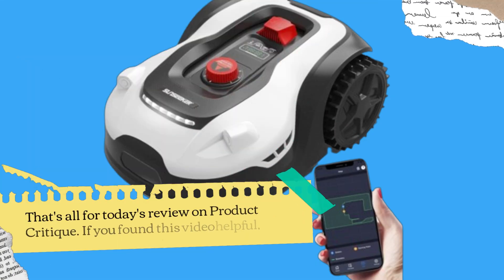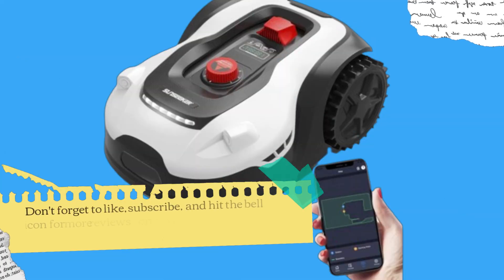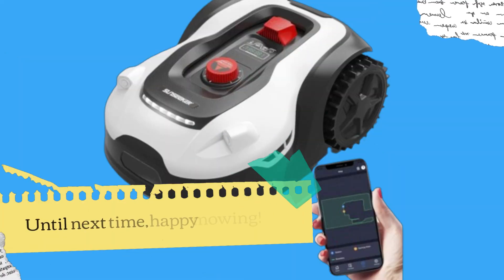That's all for today's review on Product Critique. If you found this video helpful, don't forget to like, subscribe, and hit the bell icon for more reviews on innovative products like the Sunseeker L22 Plus. Until next time, happy mowing!